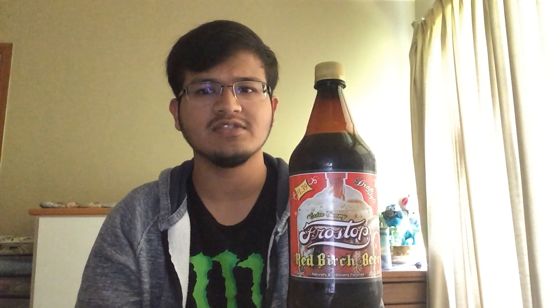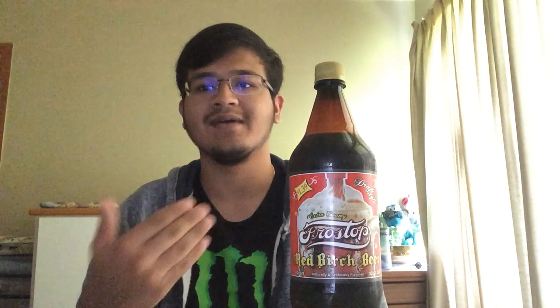I go there, I grab me a bottle, Red Birch Beer, got a little bit of heft to it, it's a pretty big bottle. From here it looks like it's half my size — it's just a matter of perspective. It's not really half my size, it's just closer to the camera than I am.